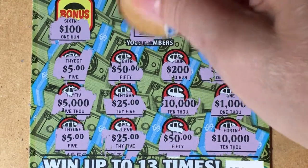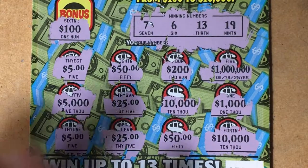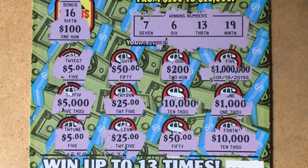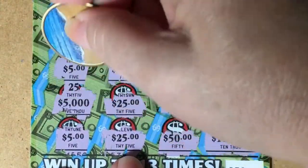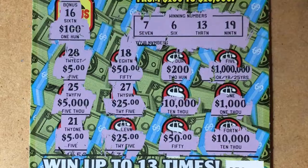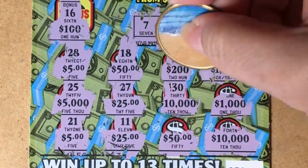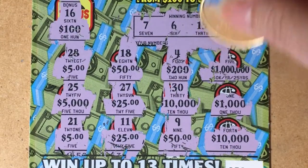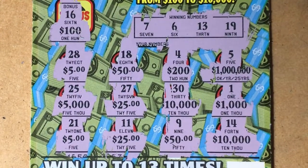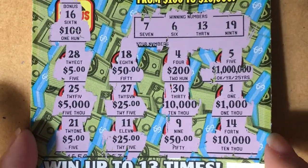Let's check our numbers. Okay: 7, 6, 13, and 19. Bonus number is 16 — so that didn't help. We have a 28, a 25, a 21, 18, 27, 11, a 4, a 30, a 9, a 5, a 1, and a 14. I'm not seeing it. Maybe I went to the wrong store — it's not here. Let's go to the last one.